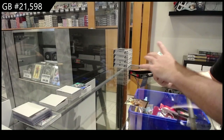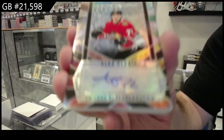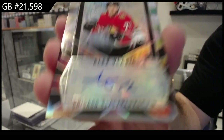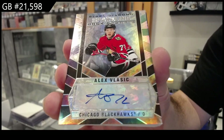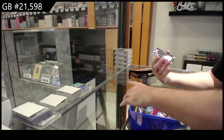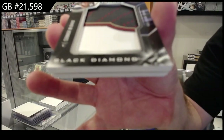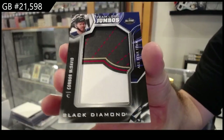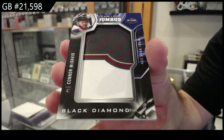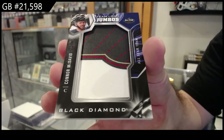We've got for the Hawks, Vlasic sparkling rookie signatures. Vlasic sparkling rookie scripts, Chicago. We've got a team logo jumbos, Connor McDavid — Oilers all-star McDavid.